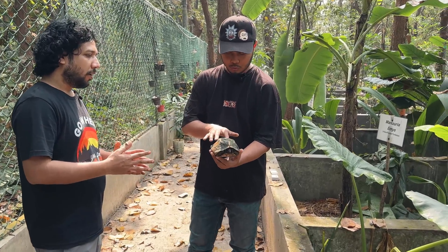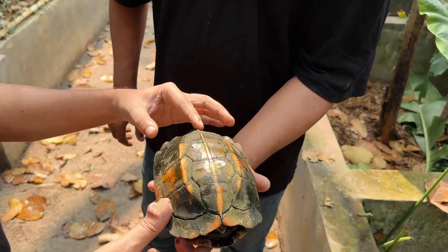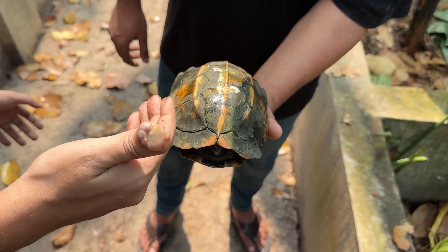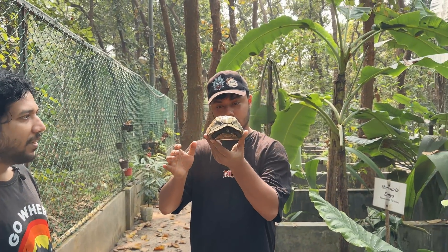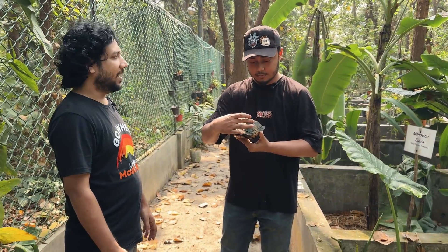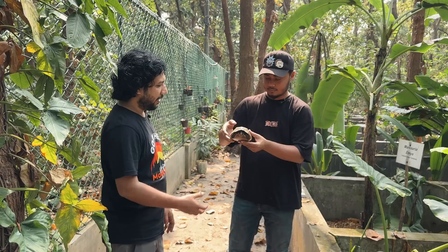There are 3-stripe markings here, and there is a shade pattern here as well. The common name is Kill Box Turtle. Kill Box is the name — yes, that's the name. And it's very rare, very rare indeed.